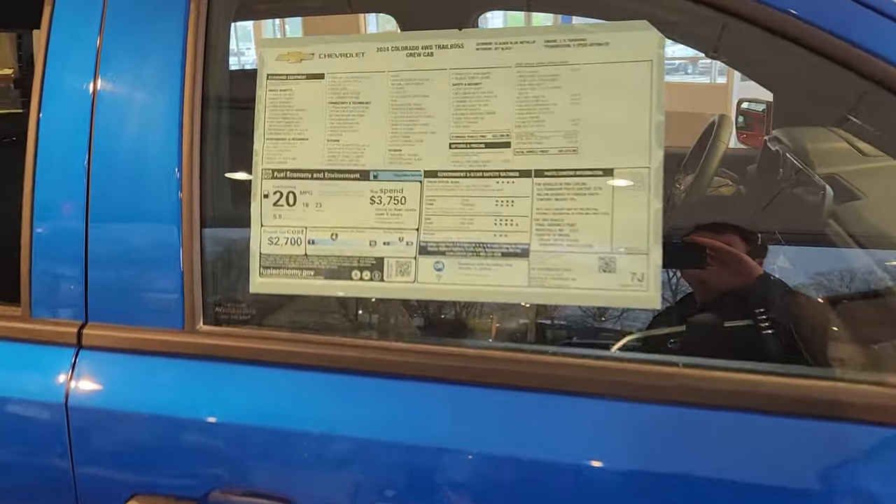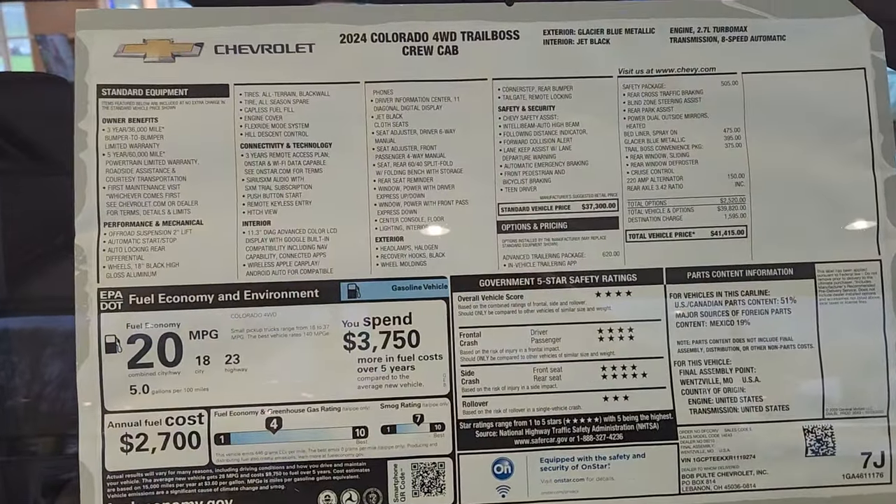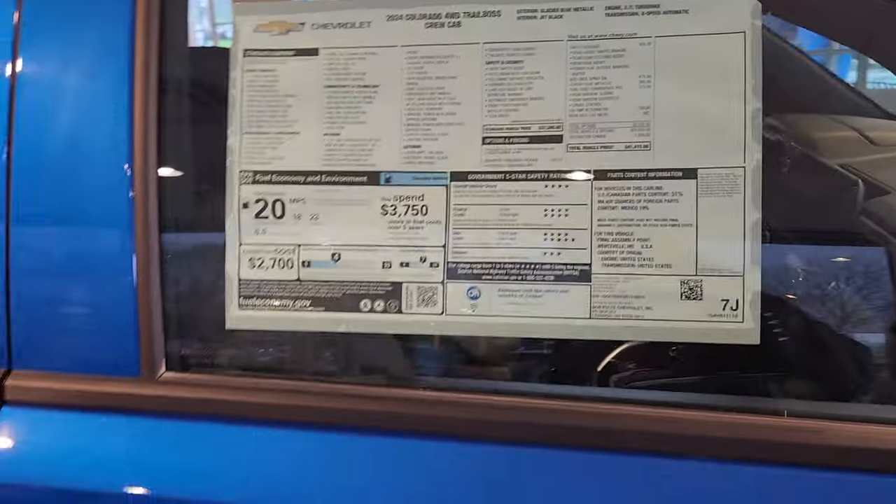I've got the window sticker here. I will have a link below with more information, and you'll be able to get to the window sticker from there.